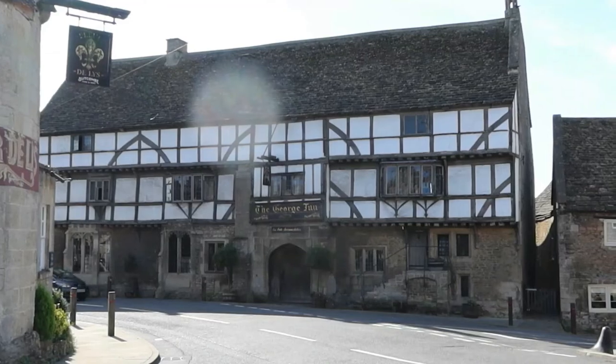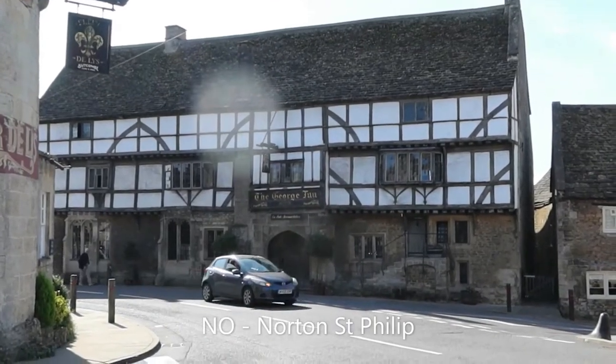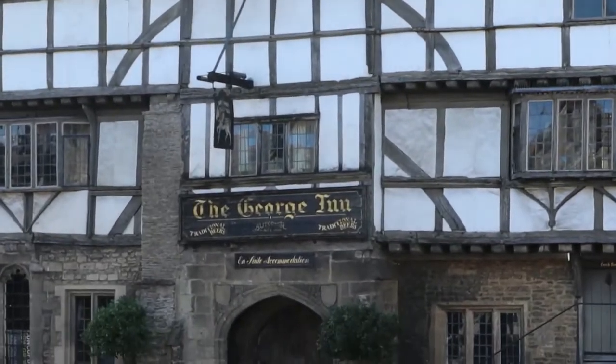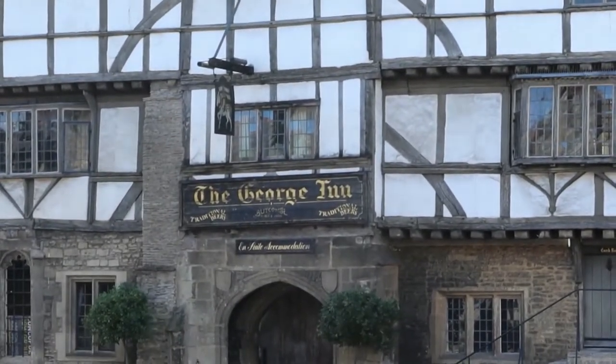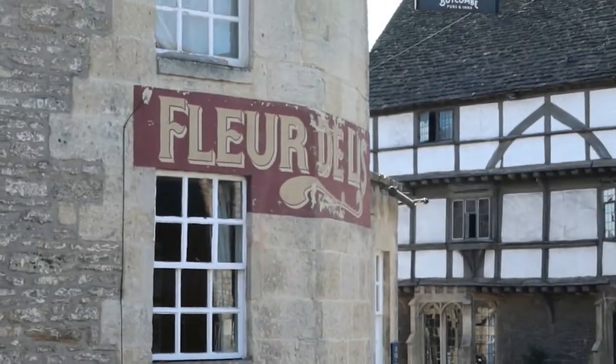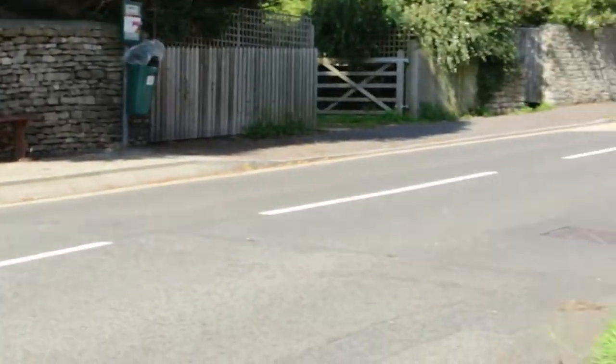Just arrived at Norton St Philip. There's the George Inn over there, reputed to be the oldest inn in Britain, but there's quite a lot of those sort of claims. Across the road is the Fleur-de-lis. And we're going to wander up here, out of town.